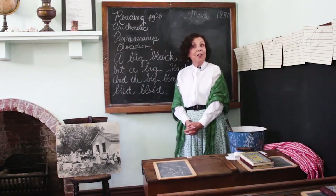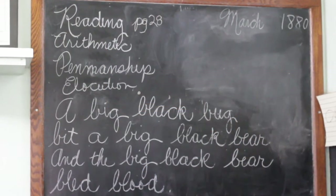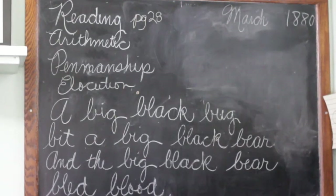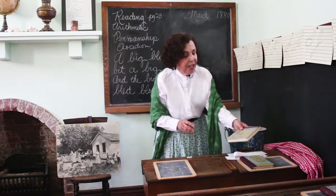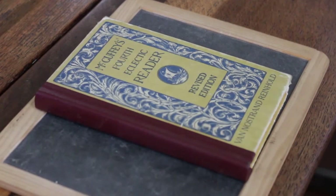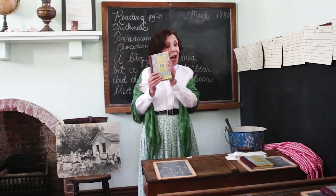Now let's see what students learned in the 1800s — you'll notice some of the things they studied are some of the things you study now. They had reading, arithmetic — arithmetic is a different word for math — penmanship, history, science, and elocution. For reading, they used the McGuffey Reader; this is for fourth grade, and this book is filled with stories and poems. For their reading lesson they would read aloud — the whole class would read together, maybe boys reading one paragraph and girls the other.